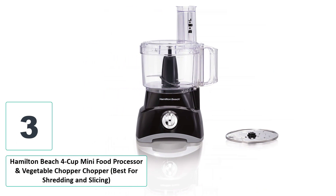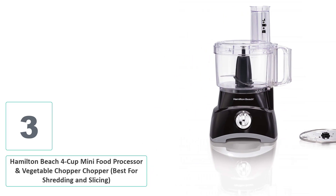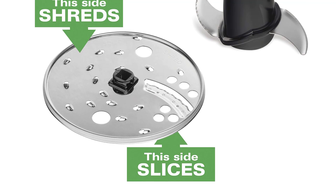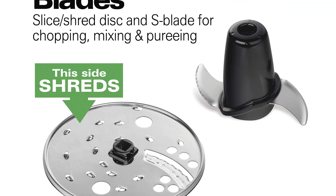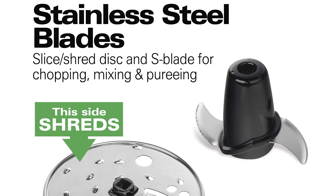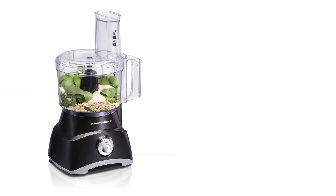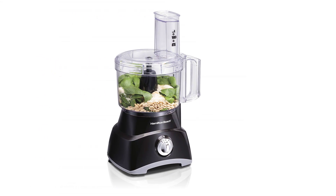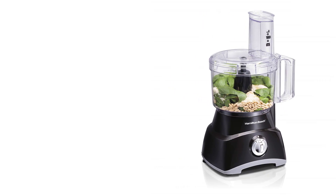Number three: Hamilton Beach 4-Cup Mini Food Processor and Vegetable Chopper — best for shredding and slicing. The Hamilton Beach 4-Cup Mini Food Processor and Vegetable Chopper has all of the features of the other food processors on our list, except the cordless one. However, it does have one very notable addition: a shredding and slicing attachment. Most mini food processors don't offer a shredding or slicing attachment.